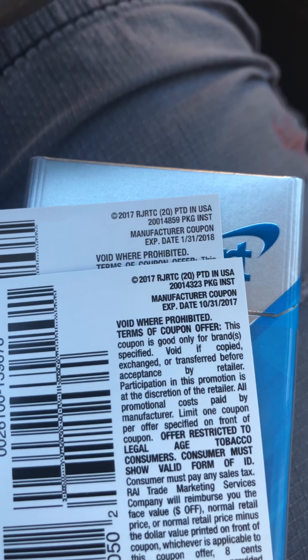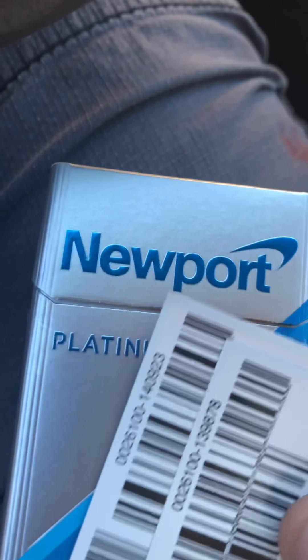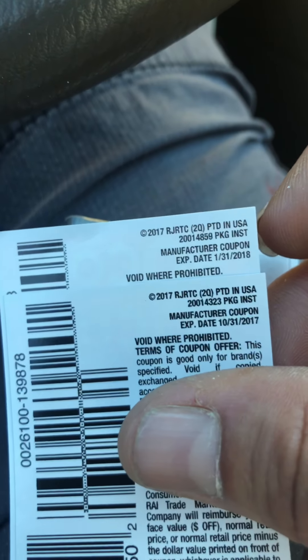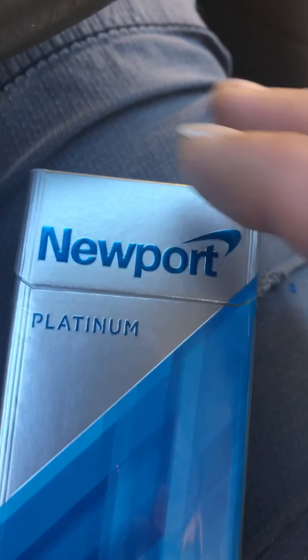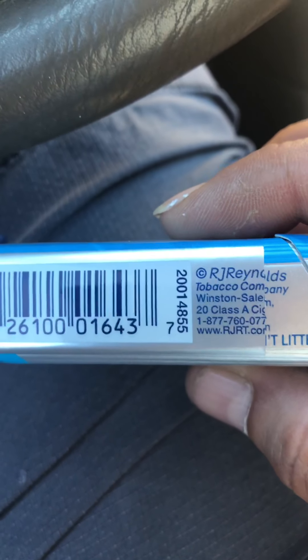So what I don't understand is, if there is an actual expiration date for cigarettes, when was the expiration date for these packs I've been smoking? And why are the coupons expired — both of them? I have others, just not with me. I'm just trying to understand that. Newport Platinum. I just don't get it. I am baffled. And maybe slightly worried.